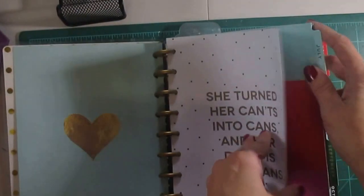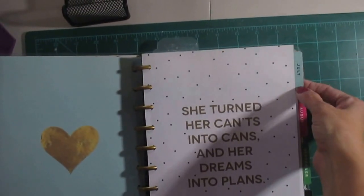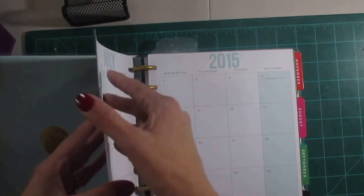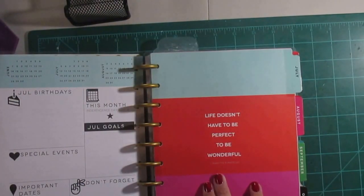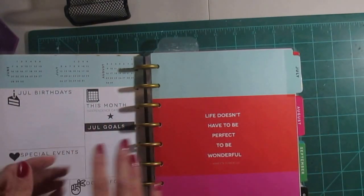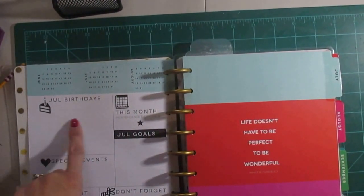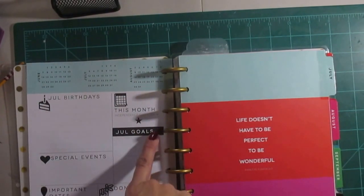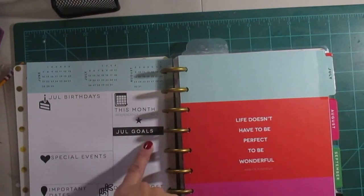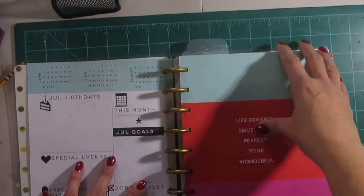Each of the dividers is tabbed with a month. This one is July — that's where it started. Each one has either a design or a quote. This one says, 'Life doesn't have to be perfect to be wonderful.' On the coordinating page on the other side it has July birthdays, special events, important dates — this month is Independence Day — and then goals and a don't-forget section. I really like how that's set up.